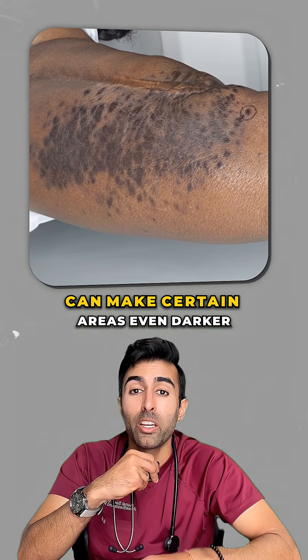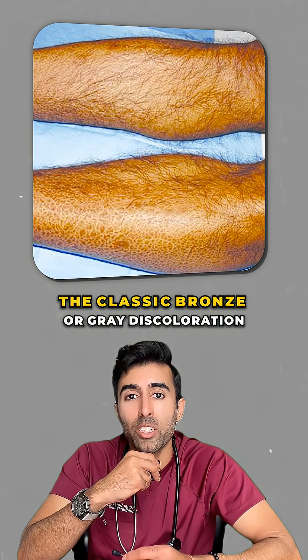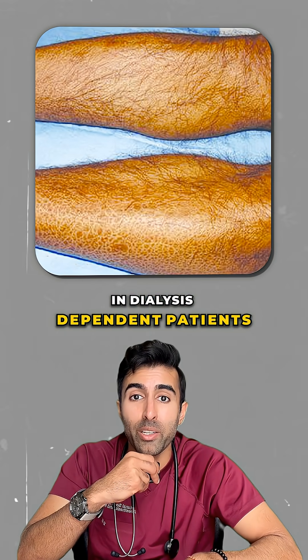Chronic itching and scratching can make certain areas even darker. Although mild pigment changes can appear before dialysis begins, the classic bronze or gray discoloration is most common in dialysis-dependent patients.